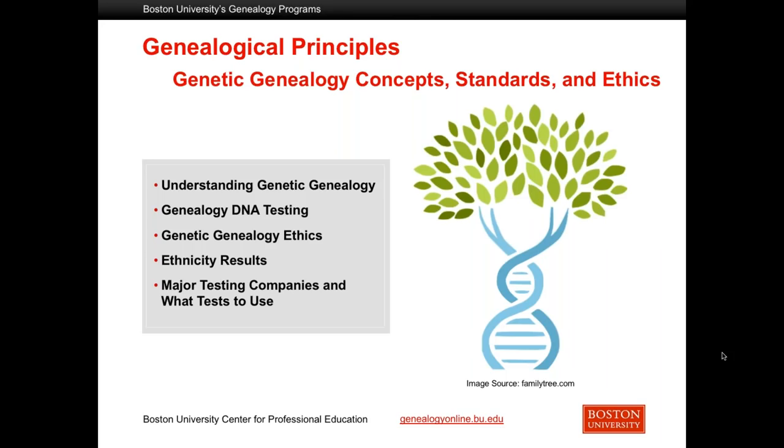The final module in genealogical principles addresses genetic genealogy. I would say that the most important thing is the ethical compass that you bring to dealing with living people. This module will tell you about the major testing companies and what kinds of problems you can solve with the various tests that are available. It will also show you some basics about different kinds of genetic genealogy — mitochondrial, Y-DNA, and a little bit about autosomal DNA. You'll have an opportunity to read about it, discuss it in class, and answer questions in a quiz atmosphere.